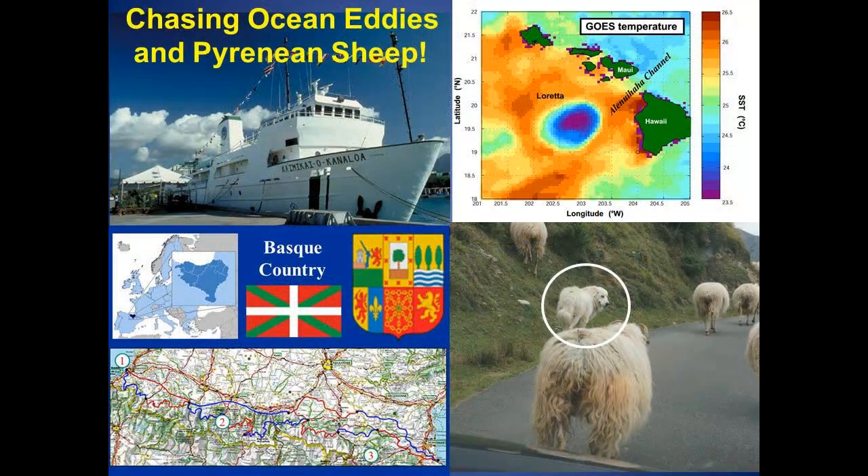My little story is about two very divergent kinds of topics. One is chasing ocean eddies, which is what I get paid to do. And the second concerns chasing sheep in the Pyrenean Mountains, which is what his cousin, you see here, is paid to do.